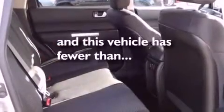Additional features include roof rails, rear impact crumple zones, and air conditioning. This vehicle has fewer than 42,000 miles on the odometer.